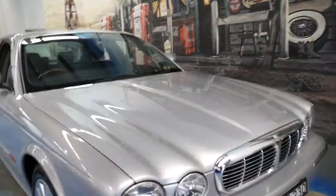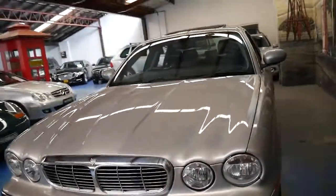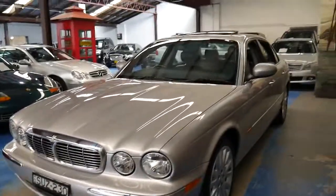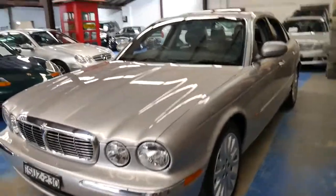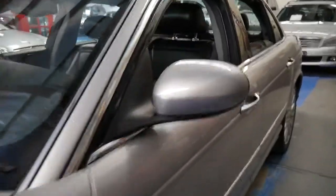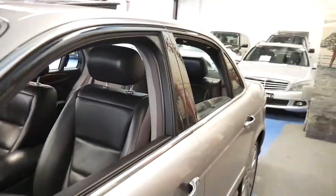Generally, when we sell these Jaguars, we're selling them to people who've owned them before, or who currently own a Jaguar — an S-Type, X-Type, XJ6, or an XJ8 from an earlier series. Because generally, once you're a Jaguar driver, you're always a Jaguar driver, especially with these newer, much more reliable Jaguars.